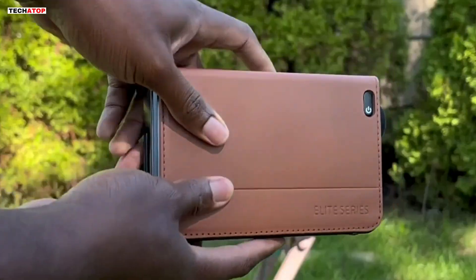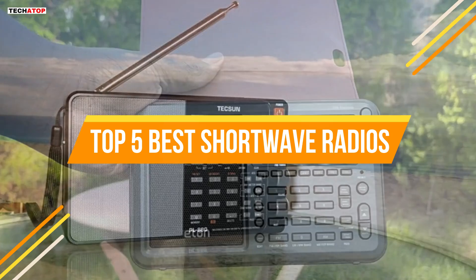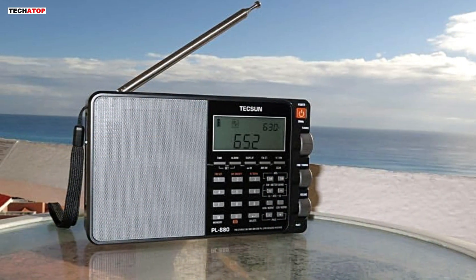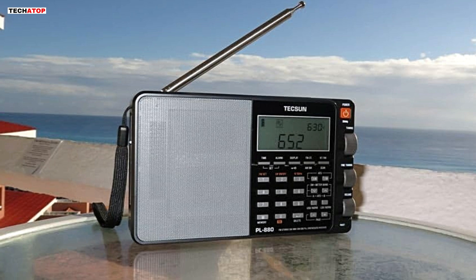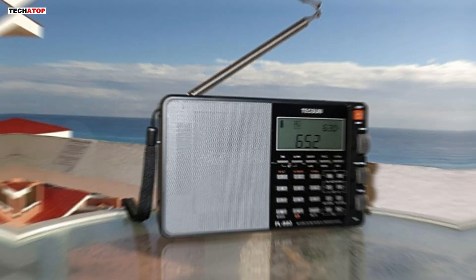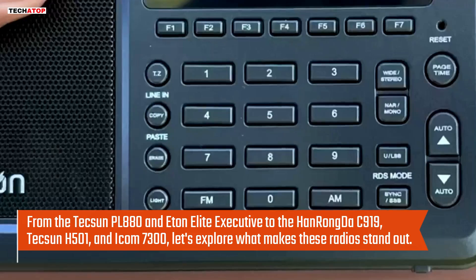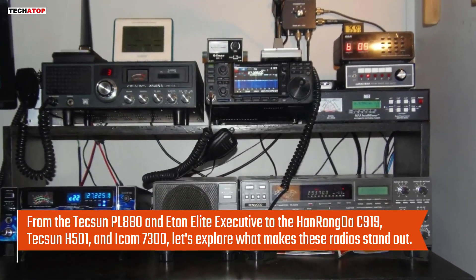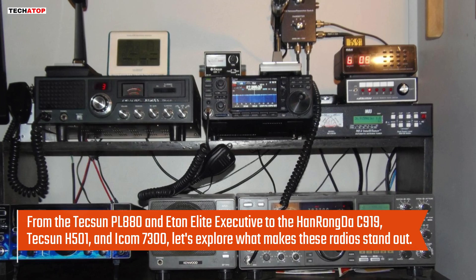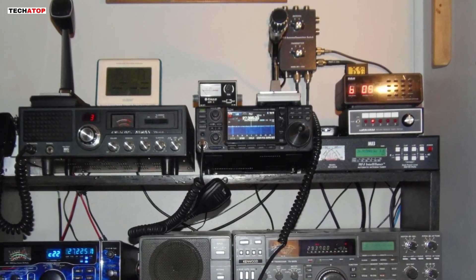Welcome to our channel. In today's video, we're diving into the top five best shortwave radios of 2024. Whether you're an avid radio enthusiast or just looking to get into the hobby, we've got you covered with the latest and greatest models. From the Texan PL-880 and Eaton Elite Executive to the Hanrongda C-919, Texan H-501, and Icom 7300, let's explore what makes these radios stand out.